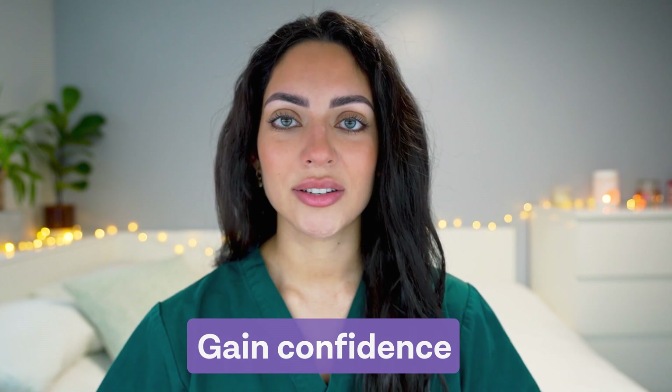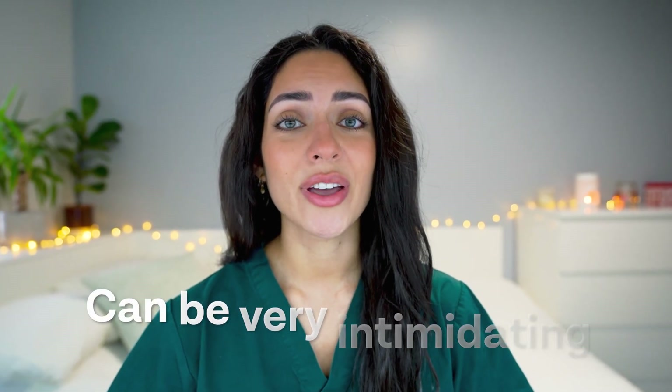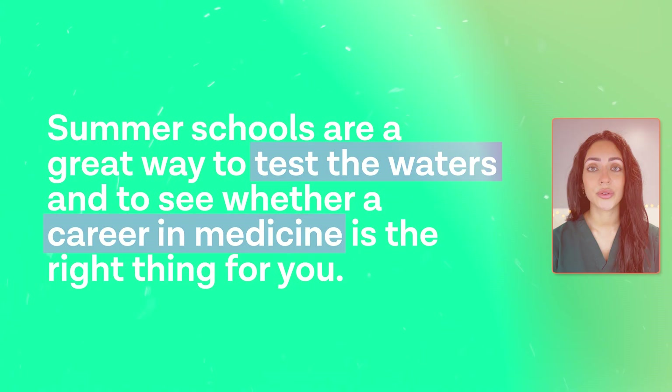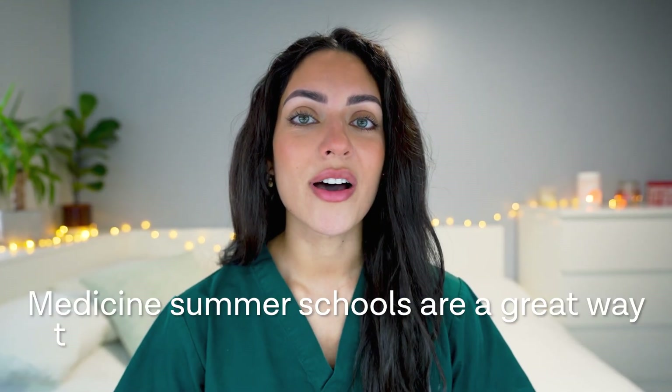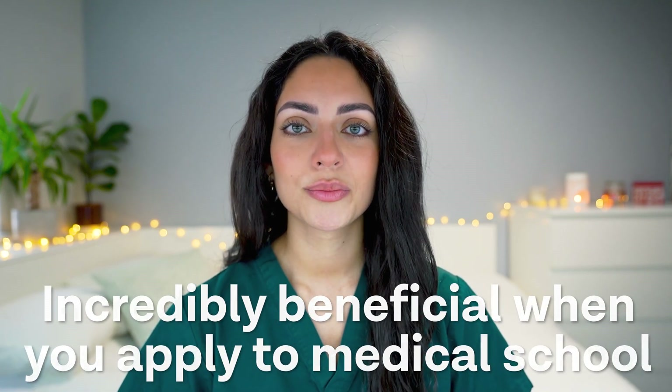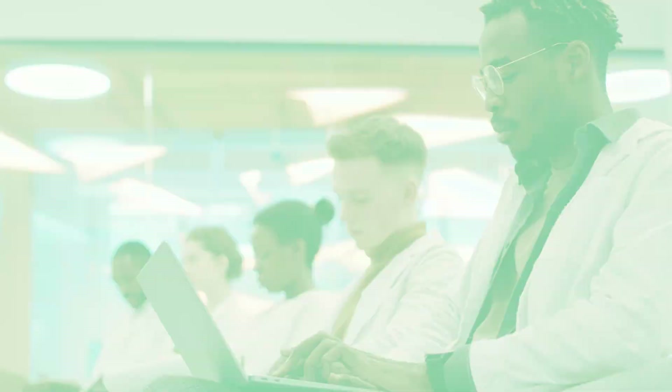And finally, to gain confidence. Applying to medical school can be very intimidating, but summer schools are a great way to test the waters and to see whether a career in medicine is the right thing for you. Spending time with doctors and other students who want to become doctors can help you to feel more confident and ready to take on the challenges of medical school. Medicine summer schools are a great way to get a head start in the medical field — you'll shadow doctors, participate in medical simulations, and observe surgeries. All of these experiences will be incredibly beneficial when you apply to medical school, demonstrating to admissions teams that you are committed and have a clear understanding of what it's like to pursue a career in medicine.